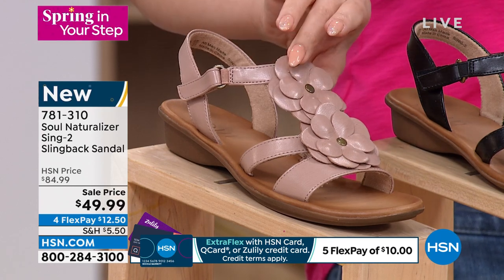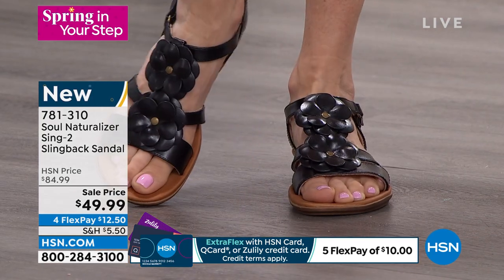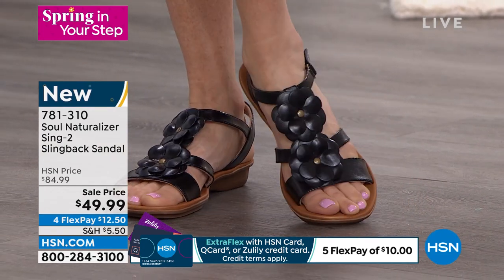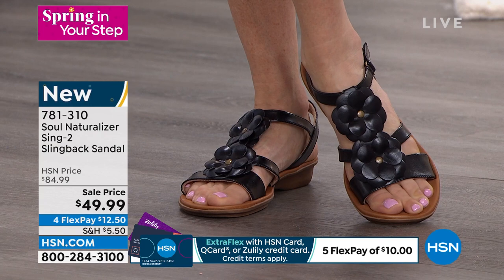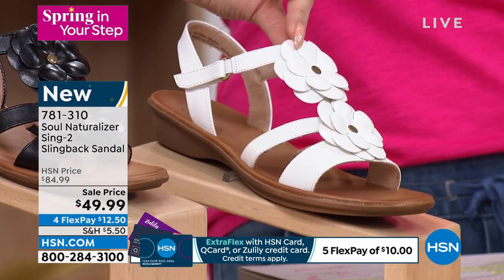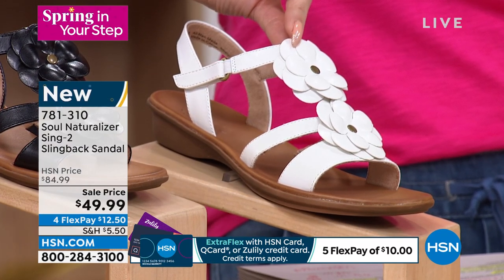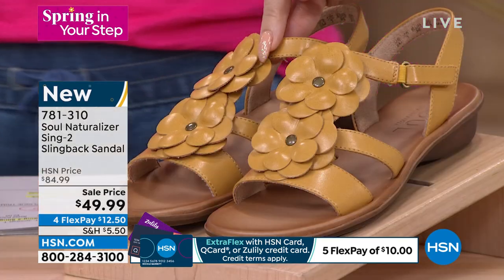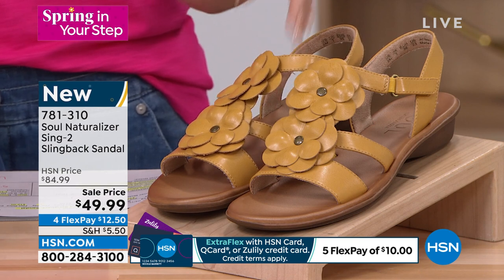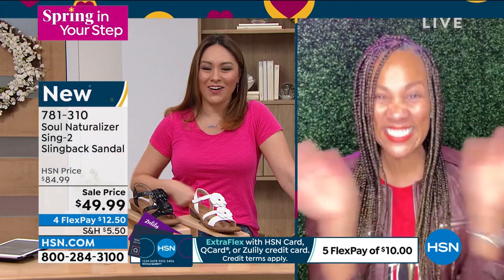We have it in black — there's Christina wearing it — and look at this white. I don't think we've had a true white yet in the show! And then there's a beautiful yellow. Sizes are 5½ through 10 in half and whole sizes, 11 in whole size only, medium and wide width. There's tons of memory foam padding and arch support. Let's bring in Angie Corley to talk all things Seoul Naturalizer.